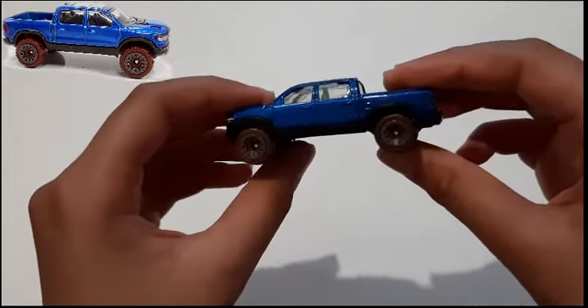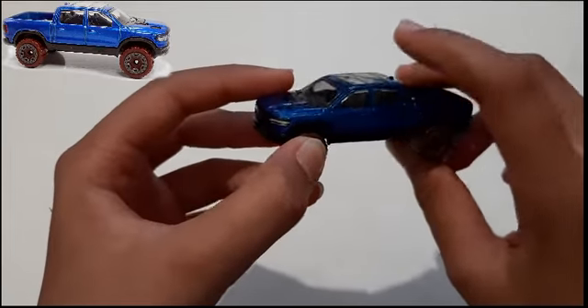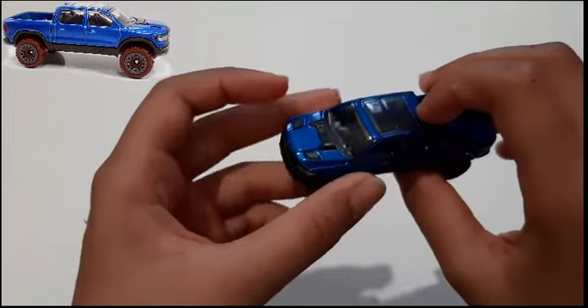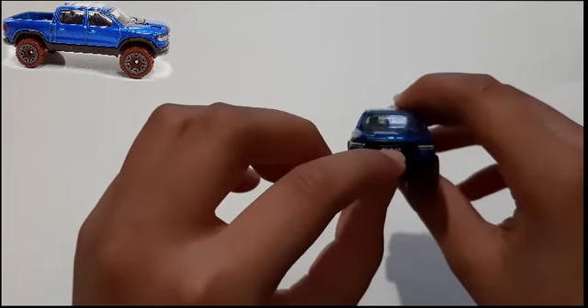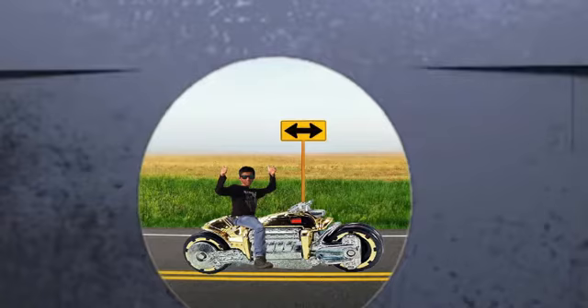The special thing about this is it has my name on it. You can already guess that my name is Ram because the vehicle is Ram. And you can also make it spin — who cares?